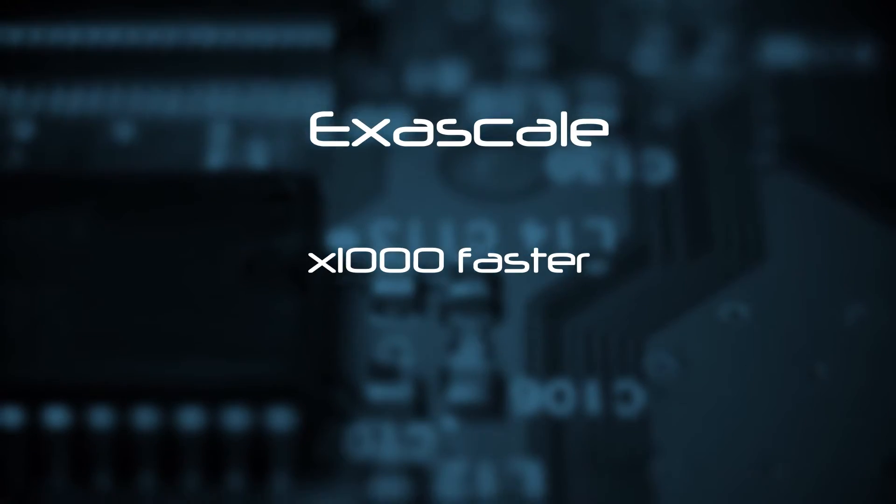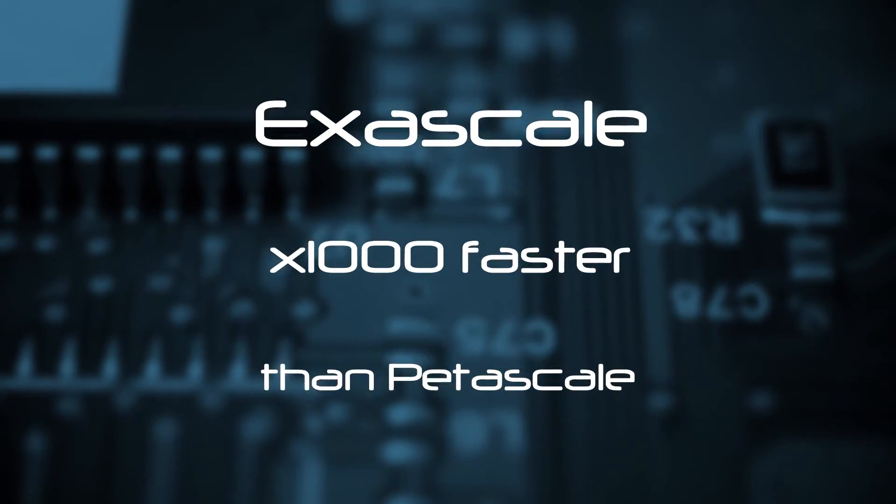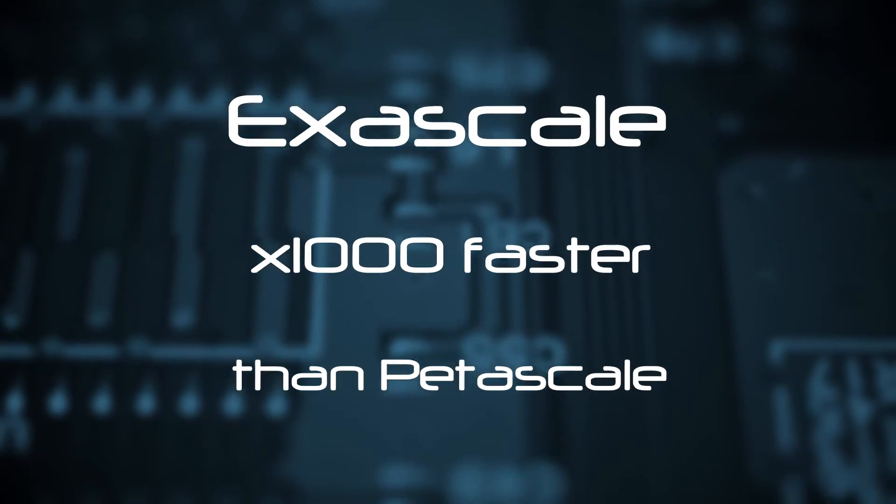It's a thousand times faster, a thousand times bigger than petascale, which is our current types of systems that we have now. And we realize that the problems in designing those sorts of machines are based on the design of the chips, and will be down to the fact that there will be only a handful of atoms inside a transistor.